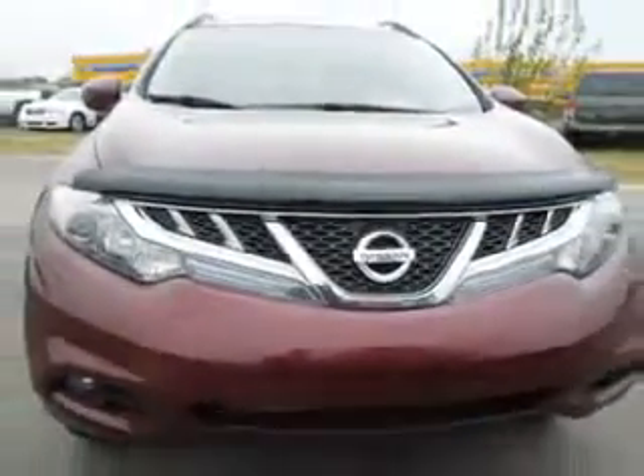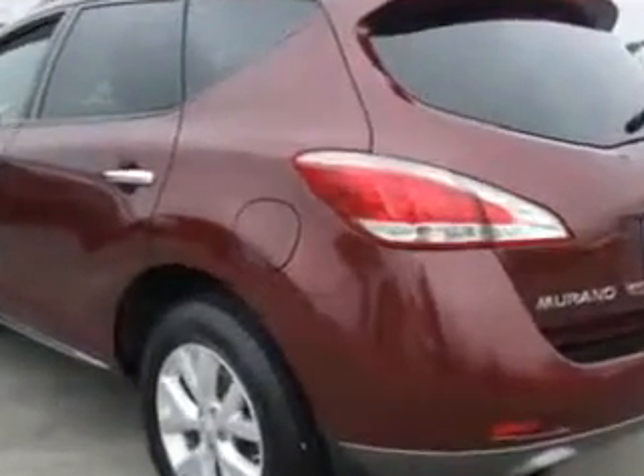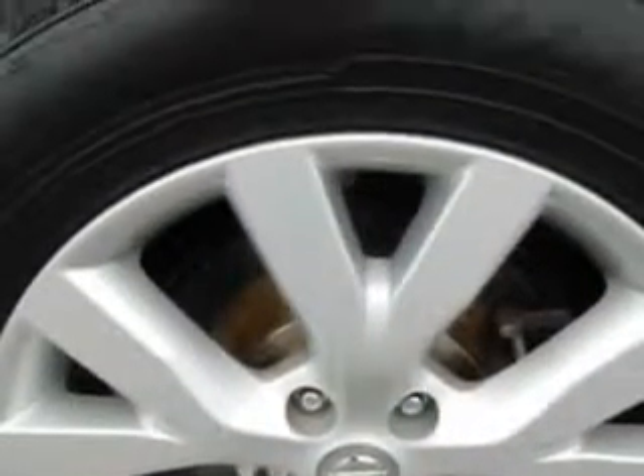Enjoy an impressive 23 miles to the gallon on this great SUV, with features like keyless entry, power sunroof, 12-volt power source, dual power seats, anti-lock braking system, power driver and passenger seating, alloy wheels, backup camera, Bluetooth system, and much more.